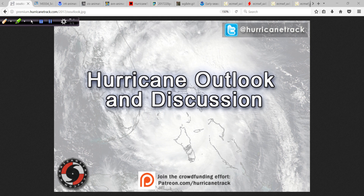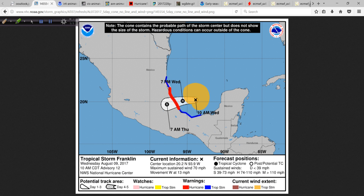Good afternoon. Mark Sutt of HurricaneTrack.com here with your Hurricane Outlook and Discussion for the 9th of August 2017. Obviously the top story here is Tropical Storm Franklin, soon to be Hurricane Franklin more than likely as of the 10 a.m. Central Daylight Time advisory package.